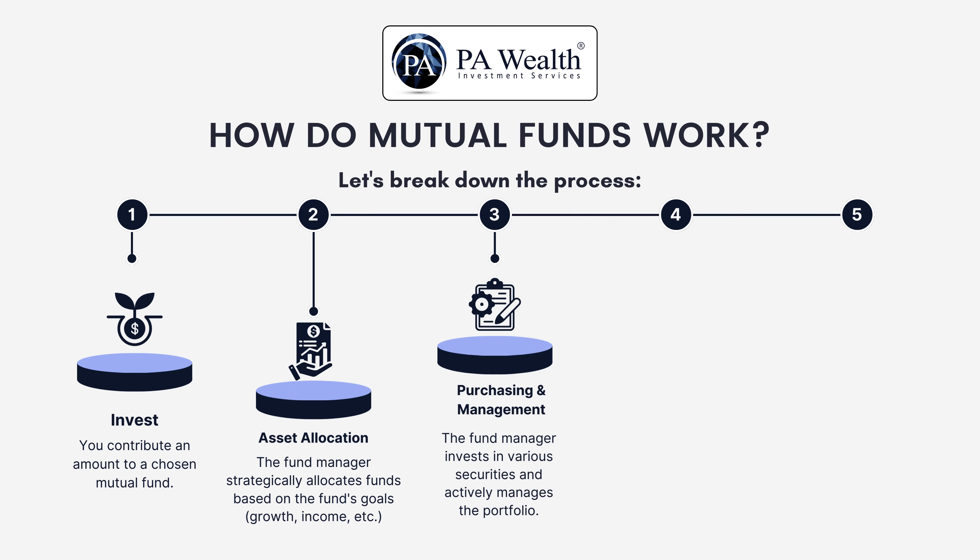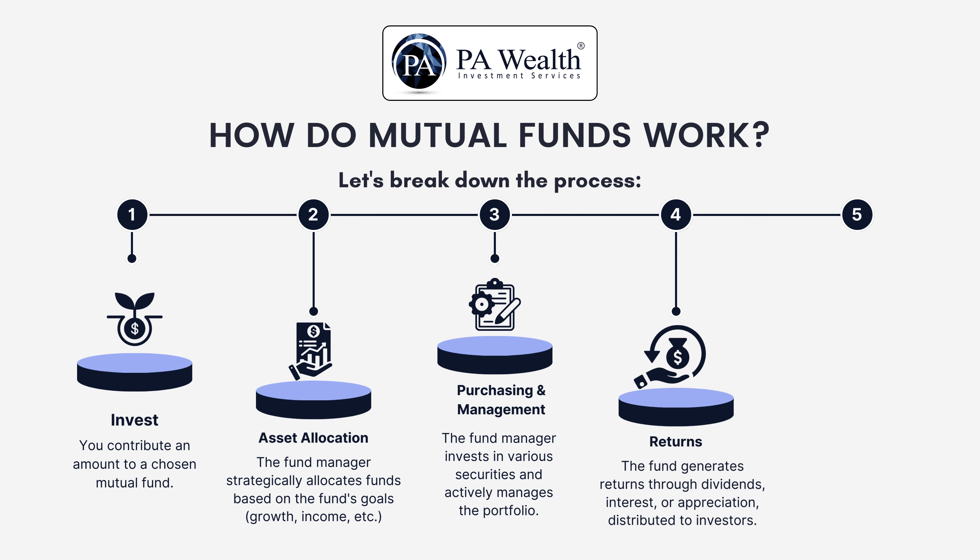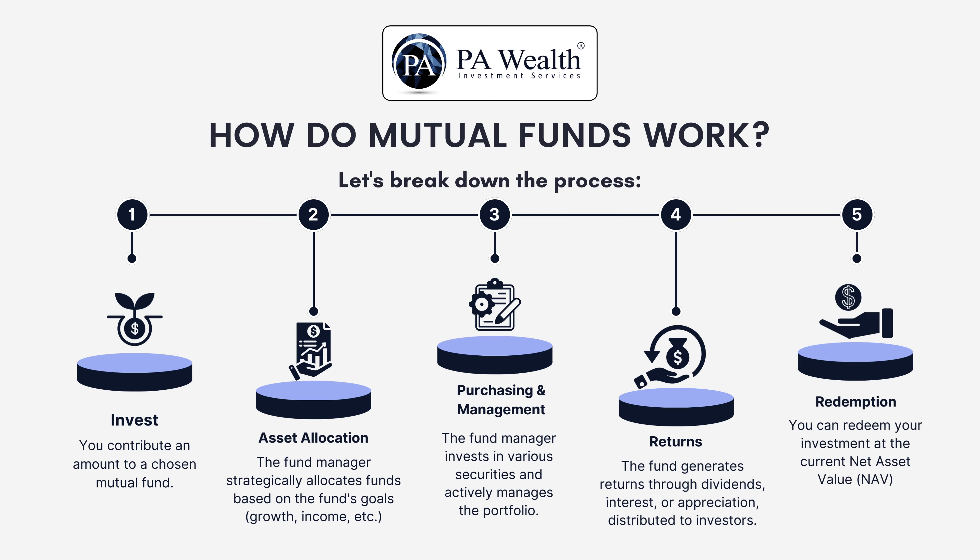Purchasing and management: the fund manager uses your money to buy various securities and constantly monitors the portfolio to meet the fund's objectives. Returns: the fund generates returns through dividends, interest, or increased value of holdings, which are distributed to investors based on their investment amount. Redemption: when you need your money back, you can redeem your shares at the current market value per unit.